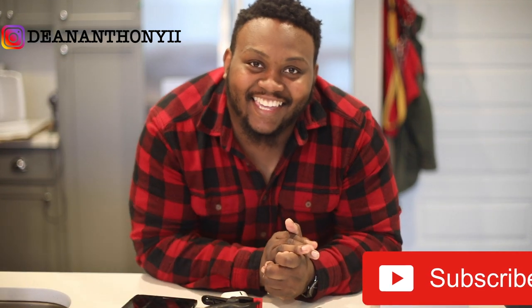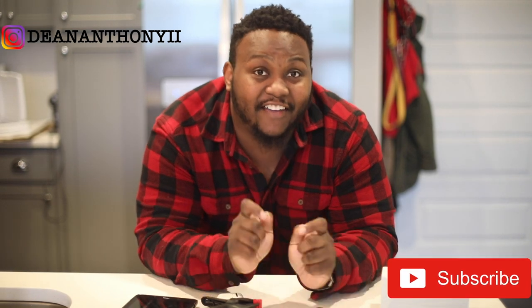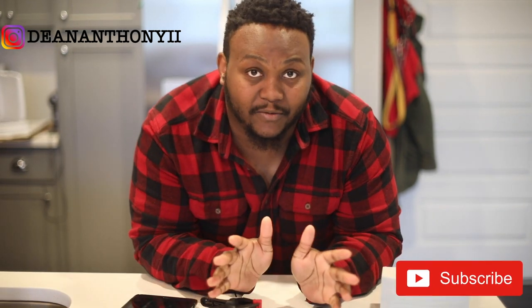What's up YouTube? It's Dean Anthony again. Thank you again for checking out my channel. Today we're going to be going over five items that are non-photography that I use on all my shoots. These are items that I bring every single time just to help out with the experience — not necessarily a camera or a lens, but something that will definitely help you.